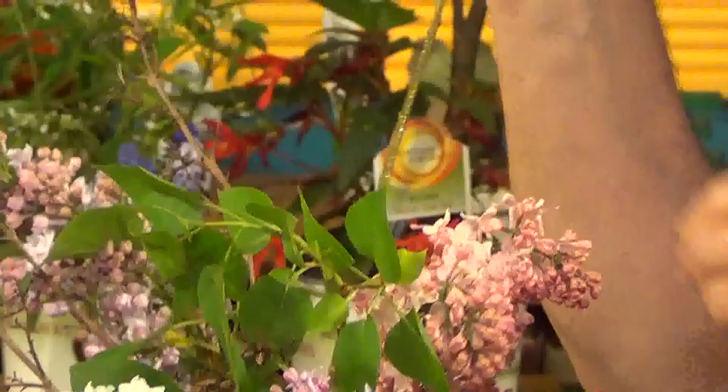Another one that blooms in between is the small leaf type, like the Miss Kim lilac — very small leaves — with buds just coming out. So you have blooms here, blooms here, then the late lilac blooms. You can have seven weeks of blooms with lilacs just by choosing different varieties.